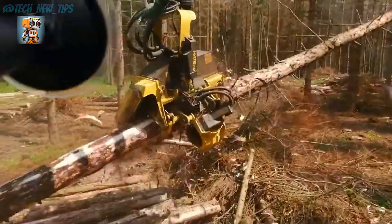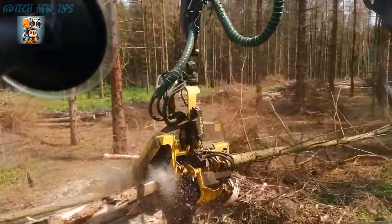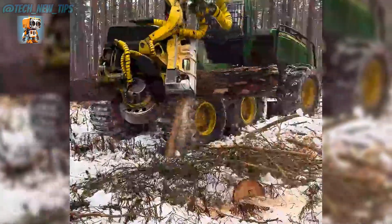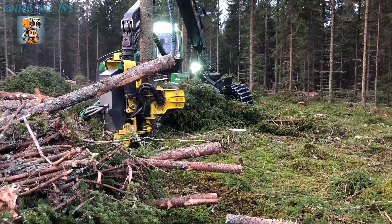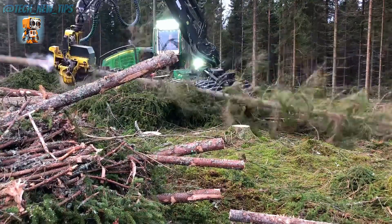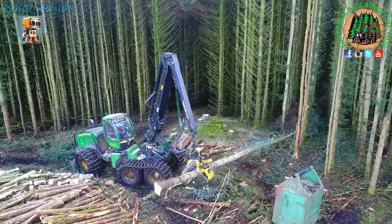It's not just a machine — it's a game-changer. When it comes to efficiency, power, and innovation, the John Deere 1470G Harvester stands tall in the world of forestry. A true legend of the forest floor.